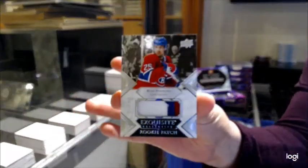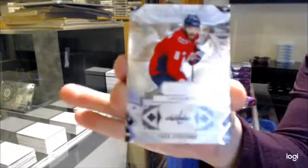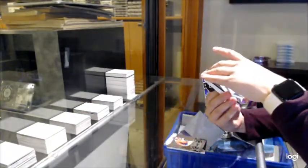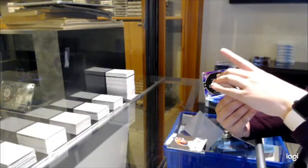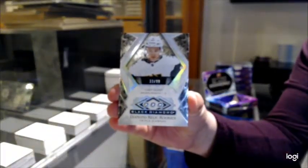Exquisite Rookie Patch, number 299 for Montreal, Ryan Poehling. Number 249 base for the Capitals, Alex Ovechkin. And we've got a Triple Diamond Rookie, number 299 for the Vegas Golden Knights, Cody Glass.